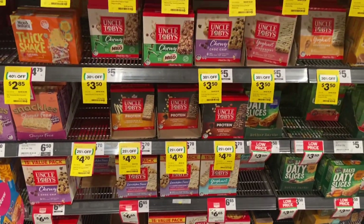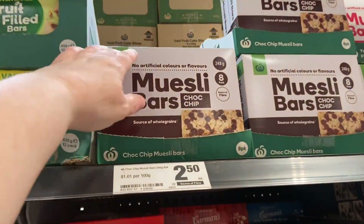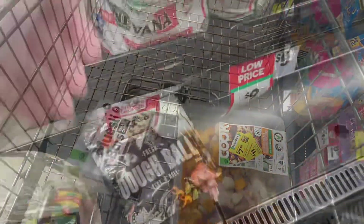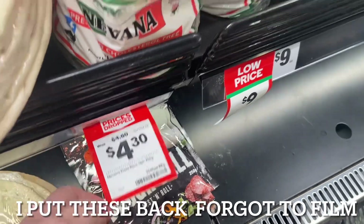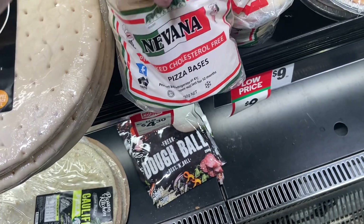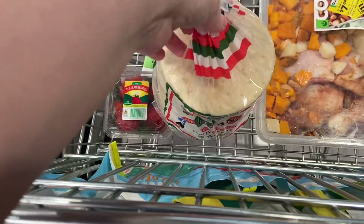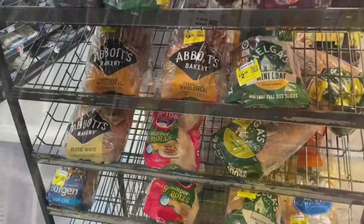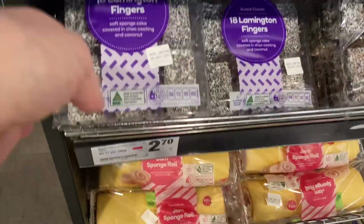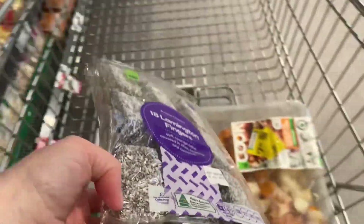I'm so glad the muesli bars are near the meat section otherwise I'd forget. Grabbing a packet of the choc chip ones for the points boost and to stockpile. Also getting some pizza bases so I can make individual pizzas for the freezer — my son can just grab one for lunch. Checked out the meat, and this is the bread markdown section — nothing there.